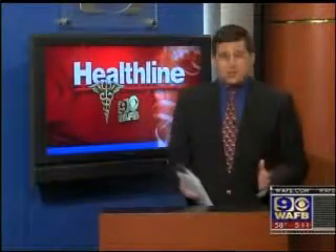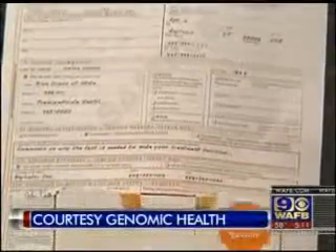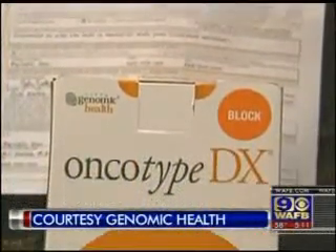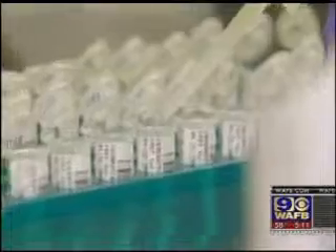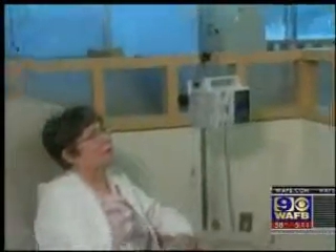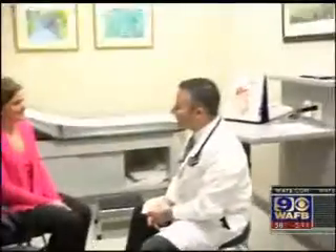Hello again. For cancer patients, the right treatment or combination of treatments can be the difference between life and death. A newly approved test called Oncotype DX could play a key role in making that happen for patients in our area with stage 2 colon cancer. Using a small sample of the tumor, lab technicians use the Oncotype test to determine just how aggressive treatment needs to be to eradicate the cancer.